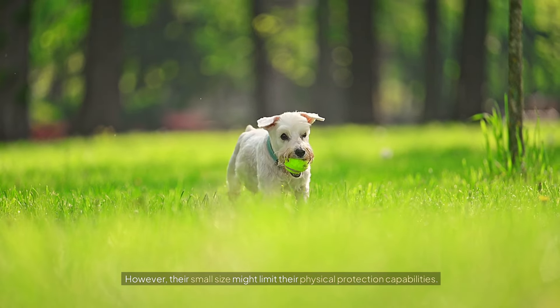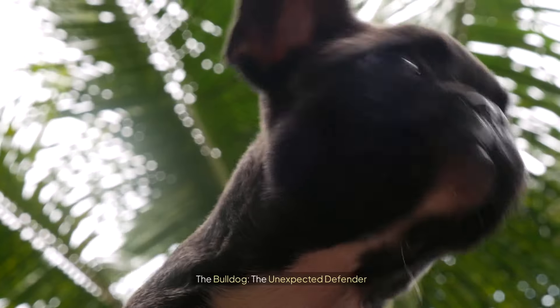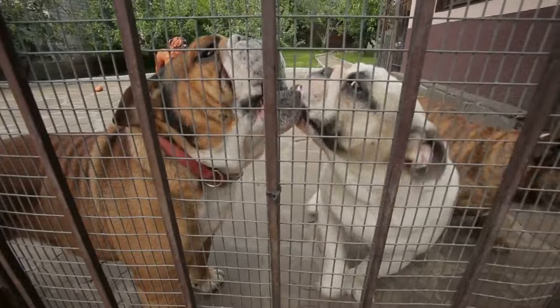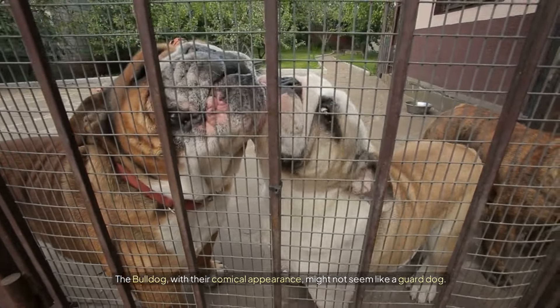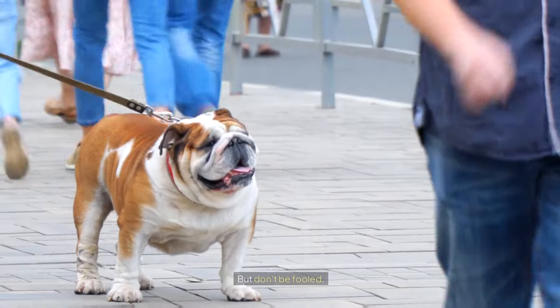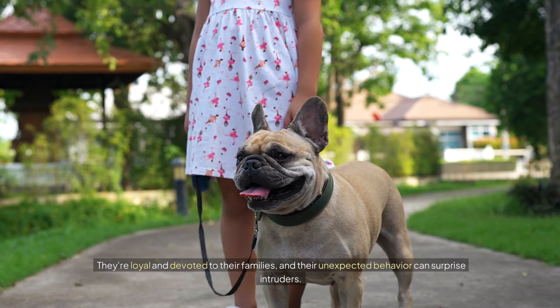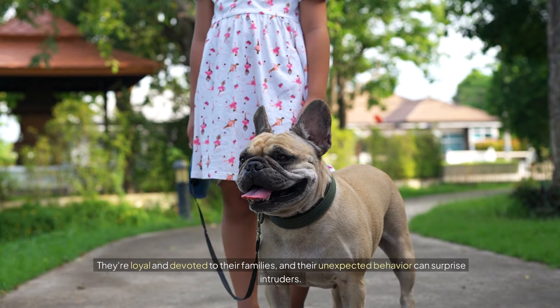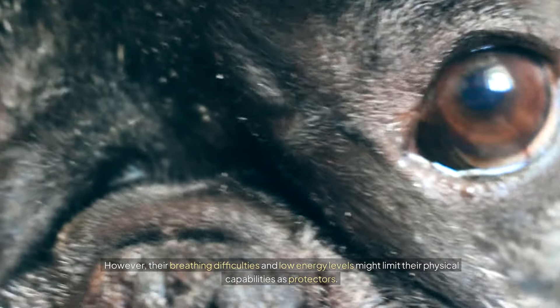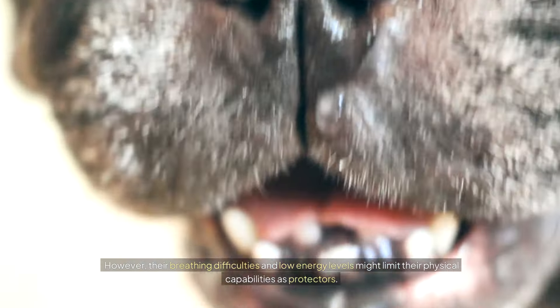However, their small size might limit their physical protection capabilities. The Bulldog: the unexpected defender. The Bulldog, with their comical appearance, might not seem like a guard dog — but don't be fooled. They're loyal and devoted to their families, and their unexpected behavior can surprise intruders. However, their breathing difficulties and low energy levels might limit their physical capabilities as protectors.